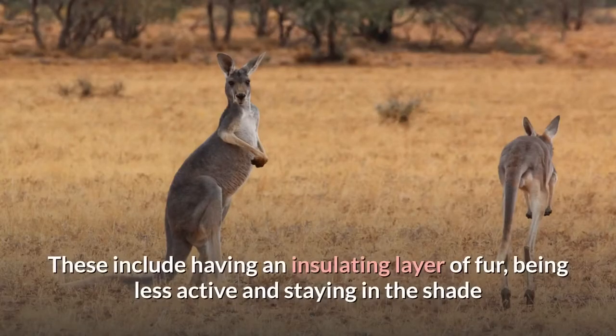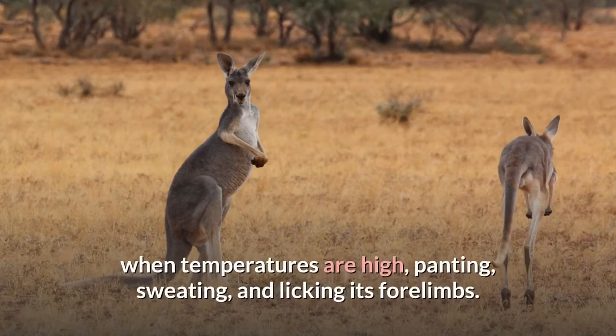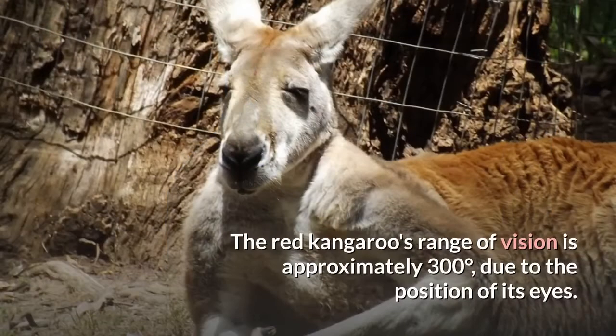These include having an insulating layer of fur, being less active and staying in the shade when temperatures are high, panting, sweating, and licking its forelimbs. The red kangaroo's range of vision is approximately 300 degrees, due to the position of its eyes.